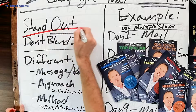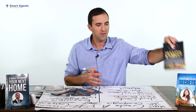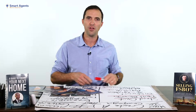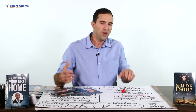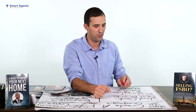The first thing is to stand out — don't blend in. When you go after FSBOs, when everyone does one thing, do the opposite. For example, if everyone mails them letters, mail them a book. If everyone is cold calling them, knock on the door or mail them letters. Whatever they're doing, do something different. If everyone's calling with a really pushy script, call them with a consultative selling approach. If everyone's going here, go there.